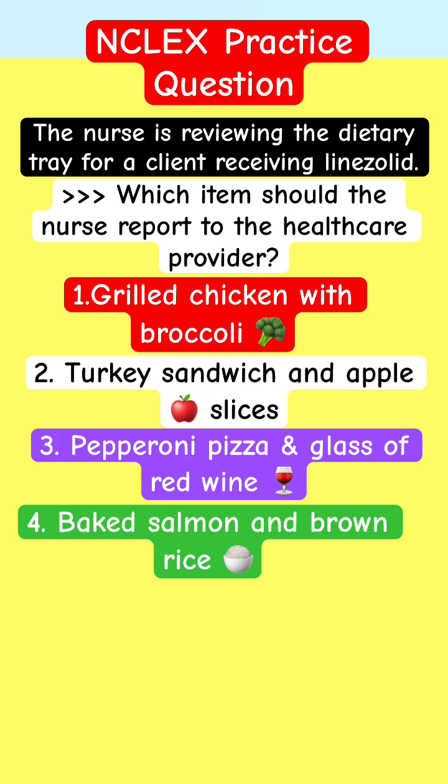The answer choices are: grilled chicken with broccoli, turkey sandwich with apple slices, pepperoni pizza and a glass of red wine, or baked salmon and brown rice. If you are taking care of this patient who has been prescribed linezolid, which diet order should you report to the healthcare provider?